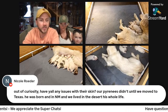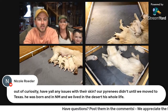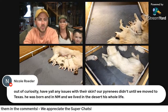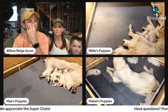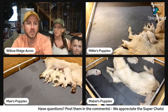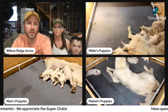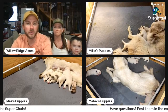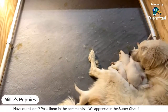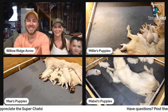Nicole asked, out of curiosity, have y'all had any issues with their skin? Our Pyrenees didn't until we moved to Texas — he was born in New Mexico and lived in the desert his whole life. It could be the environment, the water, or the food. Did you change your Great Pyrenees' food at all when you moved? It could have been a few different things, but no, we haven't had any skin issues with ours.